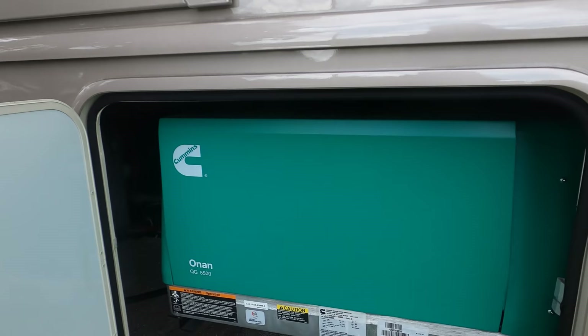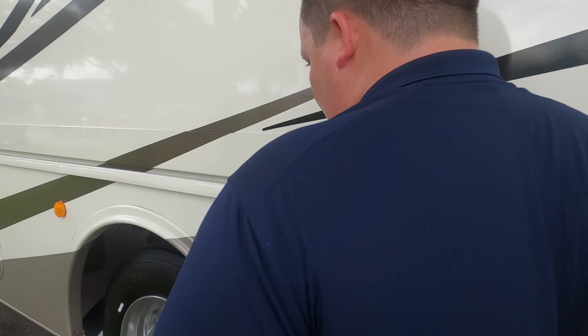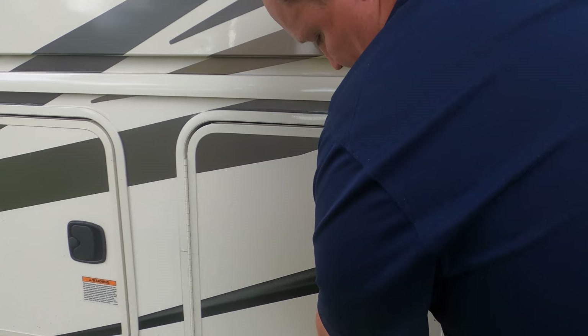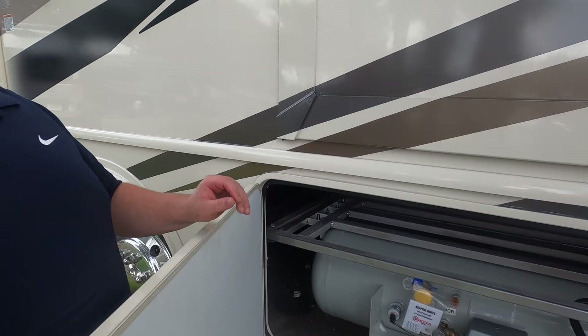You've got your generator running — it's a Cummins Onan 5500 generator. You've got your city water fill, black tank flush, fuel fill-up, 50-amp power cord, more storage, auto transfer switch, pass-through storage, an outdoor shower, your wet bay, black and gray tank dump, water heater, inverters, hydraulic fluid for your auto-leveling, and propane tanks. We'll have all the tank sizes and specs down in the description below.